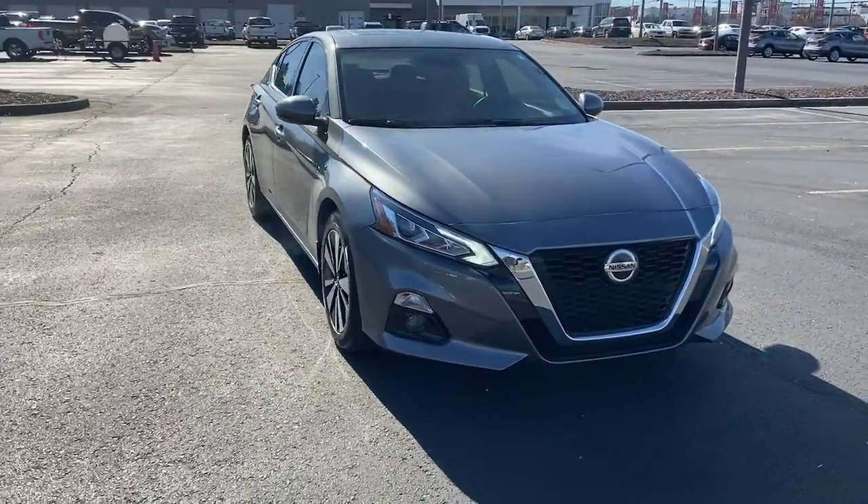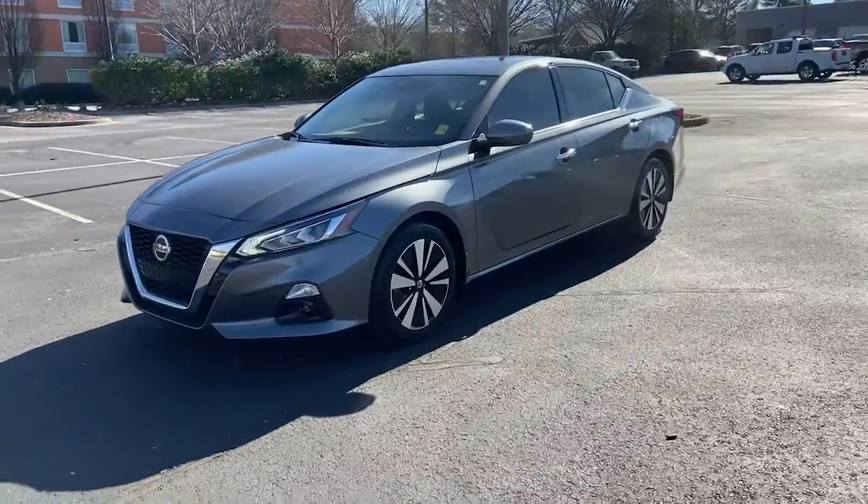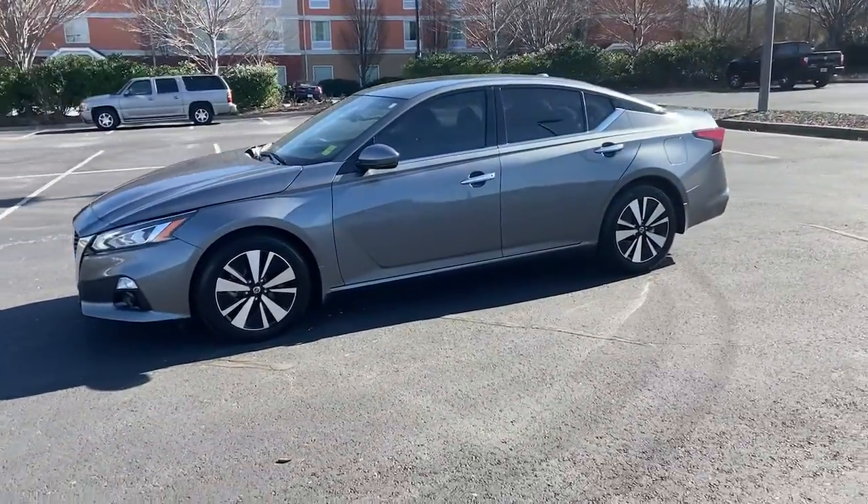Get acquainted with the 2019 Nissan Altima. This vehicle still has fewer than 10,000 miles on the clock, so it won't last long.